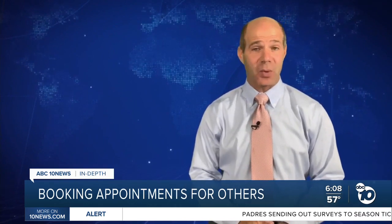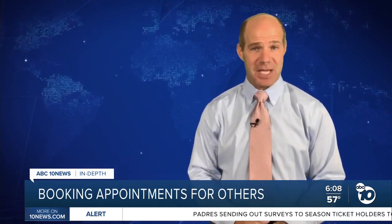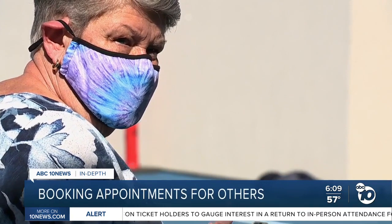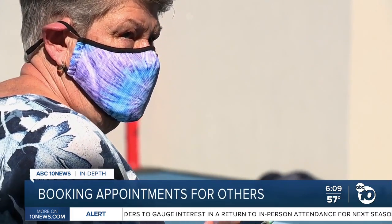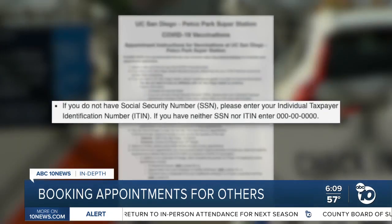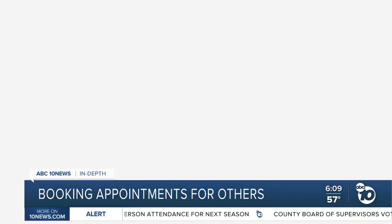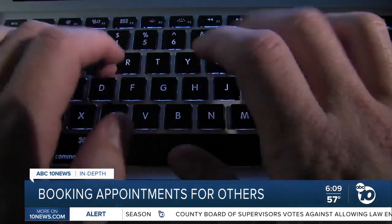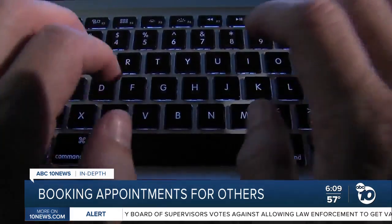That way, they say, you have all that information at your fingertips when a window opens up, because speed is key. You can go to the website and try to sign someone on, but by the time you fill it out, the appointment's gone. But if you're missing info like a social security number or insurance, don't worry. Instructions for the Petco Park site say you can enter all zeros for your social, and select 'someone else' when asked about insurance.